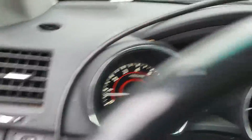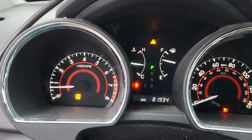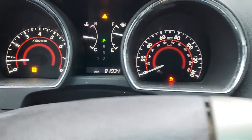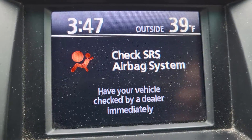Today we have this Toyota Highlander. After I close the door, you're going to see that we have the triangle light, we have the slippery light, and we have the airbag light on.